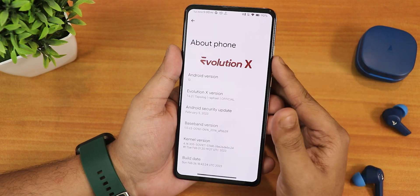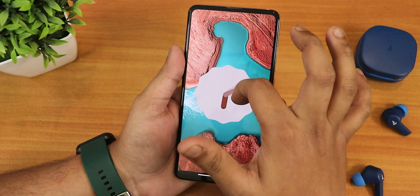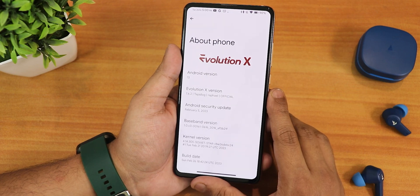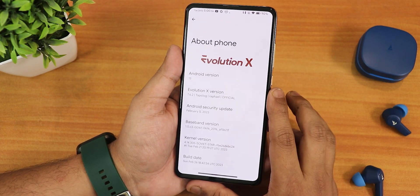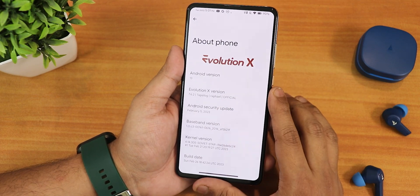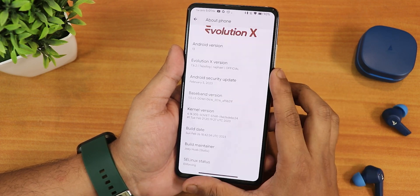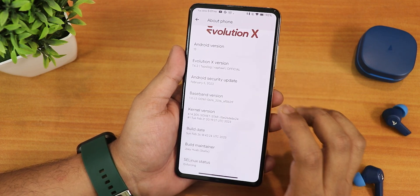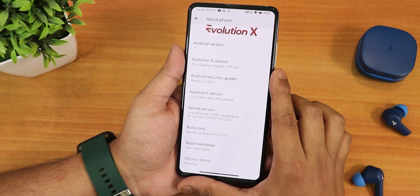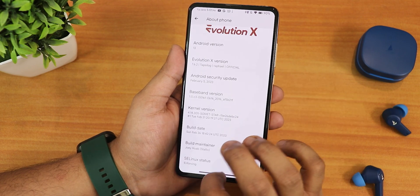Otherwise everything is perfectly fine while restoring. In the About section we still have the Evolution X logo up top, the Android version shows as Android 13, and all the Android 13 Easter eggs are showing up perfectly fine. The Evolution X version is 7.6.2, the codename is Tapsilog, and the device codename is Rafael for the Redmi K20 Pro. It shows official, the security patch is February 5th 2023, the stock kernel is 4.14, and the build date is 26th February 2023. The maintainer is Stalix, and SELinux shows as enforcing.